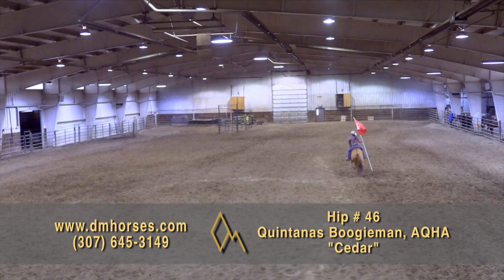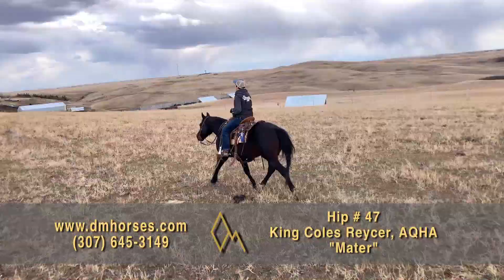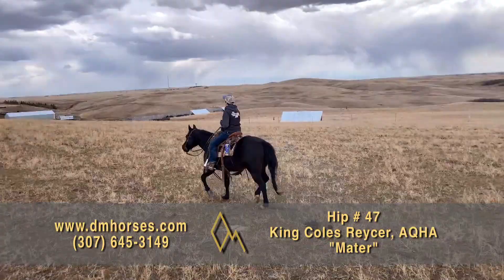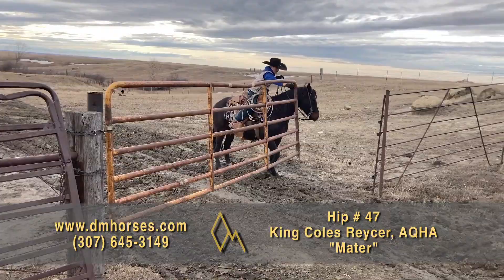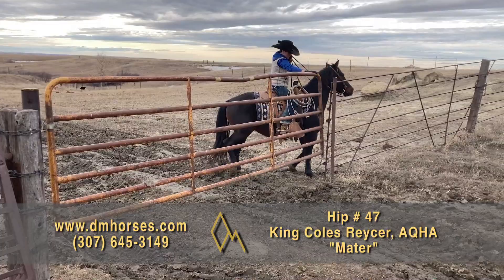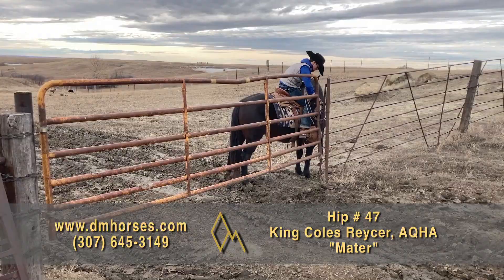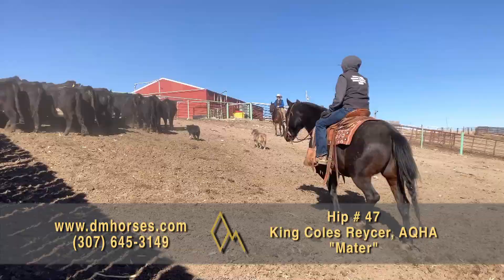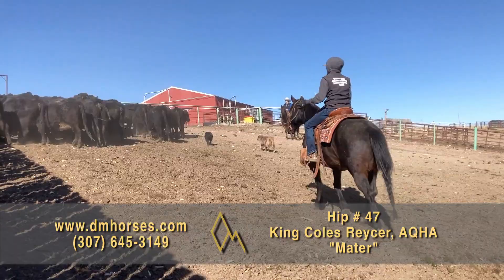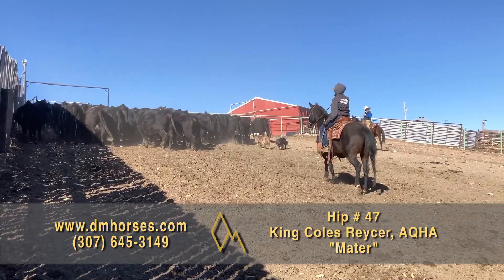Hip number 47, Mater. This is a 2017 model brown gelding, he stands 14-1 hands at a thousand pounds. He is registered in the AQHA as King Cole's Reser. Mater was purchased by Cooper as a three-year-old to be his 4-H project. This handy sized gelding has the most trustworthy gentle nature and just wants to please his riders. Mater was started as a cutter so has a fancy handle but would much rather be used on the trail or out on the ranch. Cooper has used him the last two years for calving, branding, and moving cattle. Mater has also packed elk this last year and took everything in stride. There are no surprises from him with time off — just saddle up and go for a ride. Mater meets you at the gate every time. That's hip number 47, Mater.